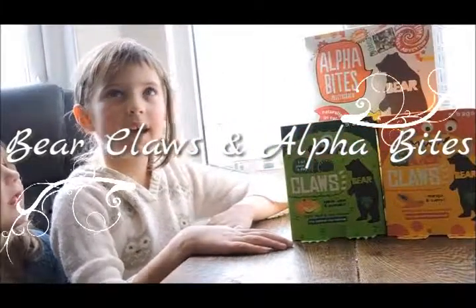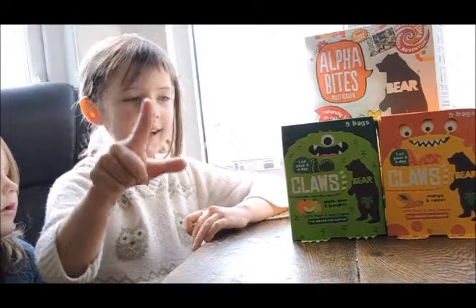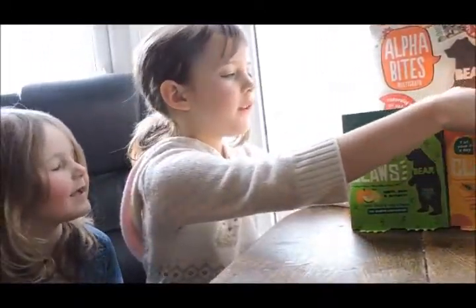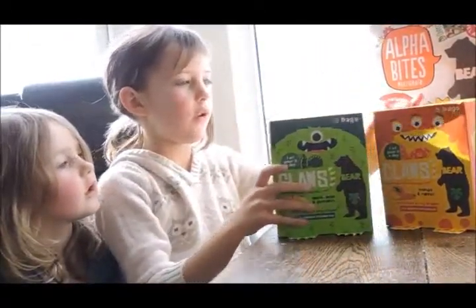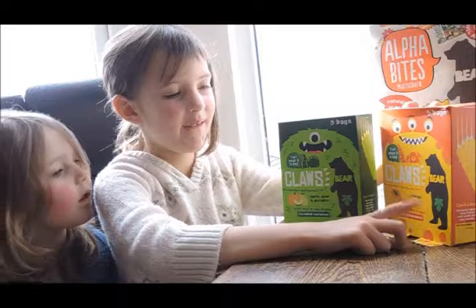Hello, we are reviewing today these delicious yummy treats. First we will do these bear claws. I really love these little cute feet.